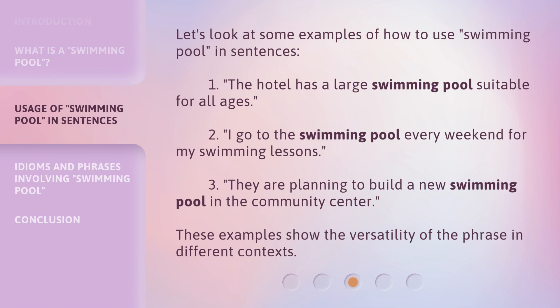Let's look at some examples of how to use 'swimming pool' in sentences. 1. The hotel has a large swimming pool suitable for all ages. 2. I go to the swimming pool every weekend for my swimming lessons. 3. They are planning to build a new swimming pool in the community center. These examples show the versatility of the phrase in different contexts.